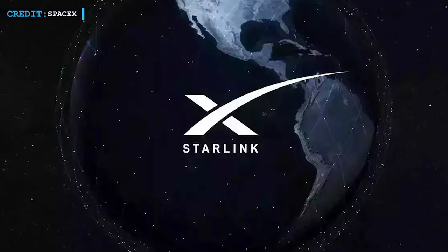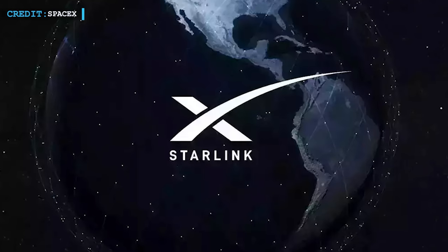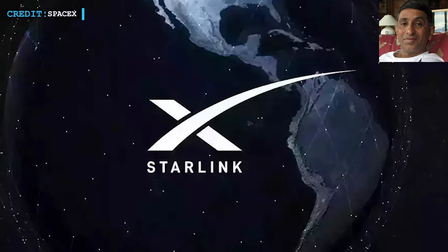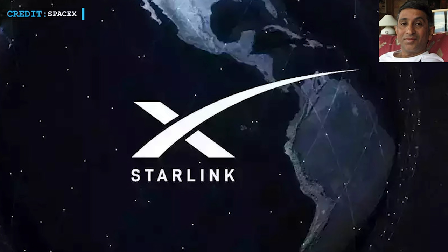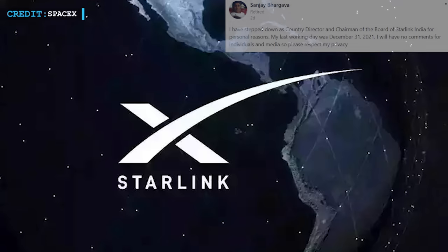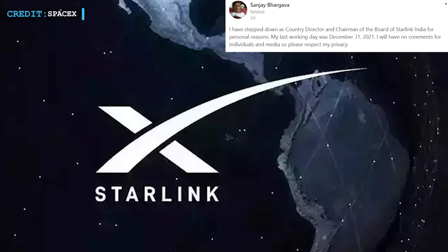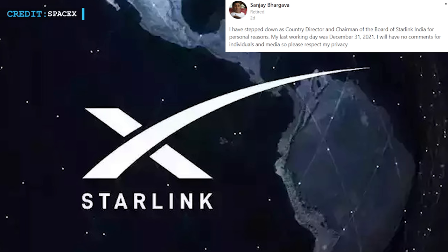In our last update, we will talk about the resignation of Starlink's head of India after SpaceX issued refunds for pre-orders. Recently, SpaceX's Starlink head of India, Sanjay Bhargava, has stepped down from the post. This happened almost a month after the Indian government had issued an order to SpaceX to stop taking Starlink pre-orders until they receive regulatory approval for providing satellite broadband service in the country. Bhargava wrote on the 4th of January 2022: I have stepped down as country director and chairman of the board of Starlink India for personal reasons. My last working day was December 31, 2021. I will have no comments for individuals and media, so please respect my privacy.